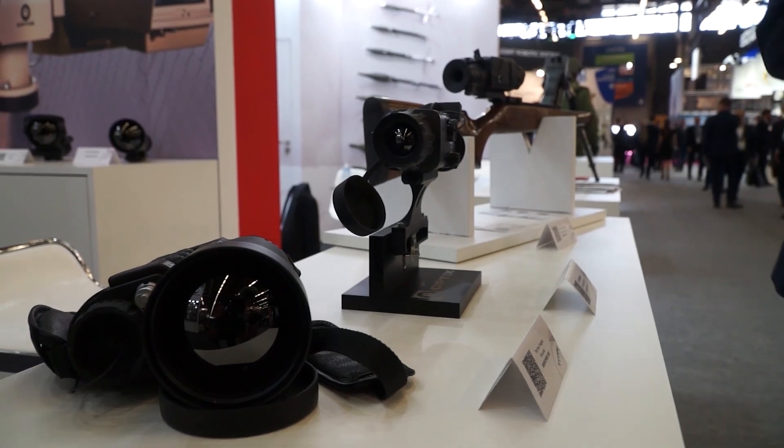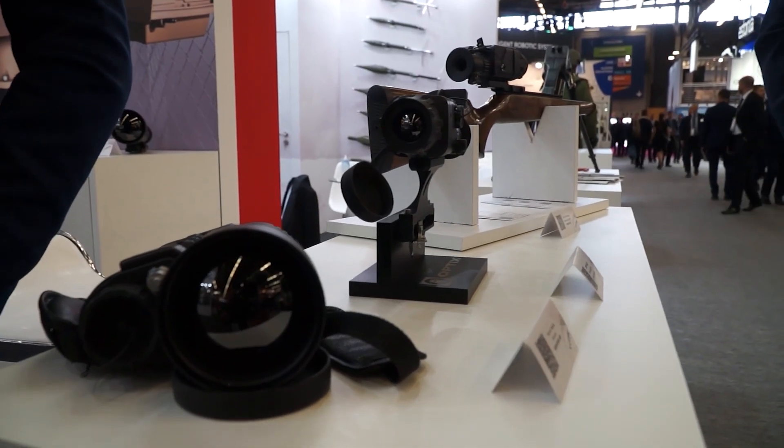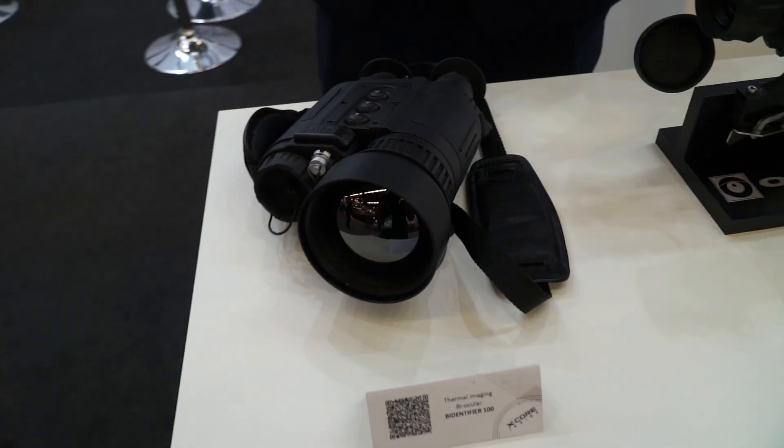The first one that I want to show to you is the Bidentifier 100. It's designed specifically for surveillance and reconnaissance. It has a medium and long range for observation.